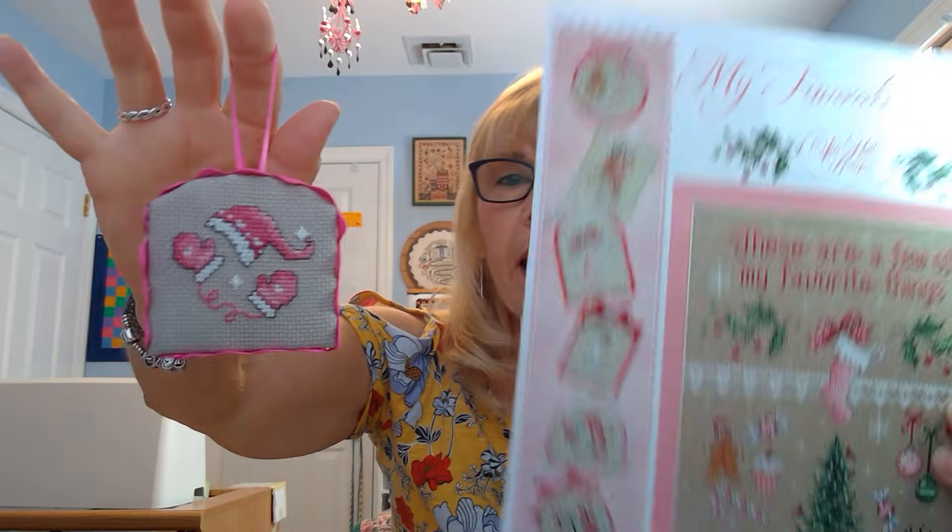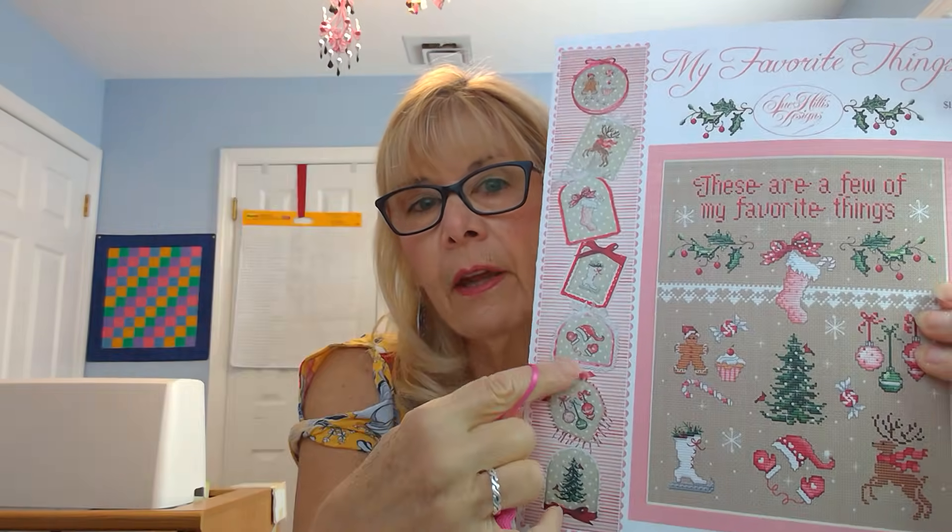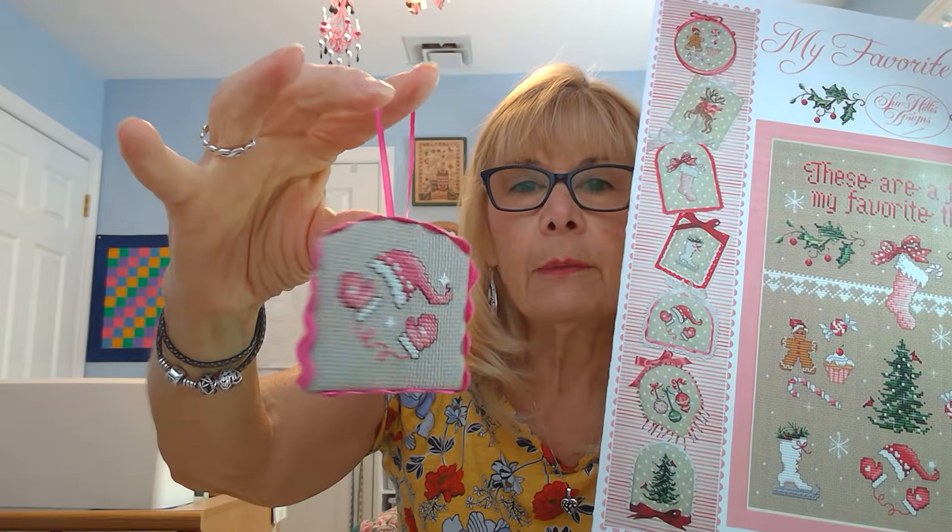I had shown this as a previous finish, but now I've fully finished it. This is My Favorite Things by Sue Hillis. Here's the original design and here's mine.